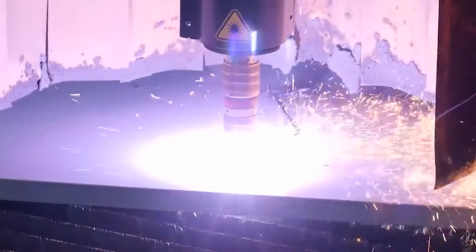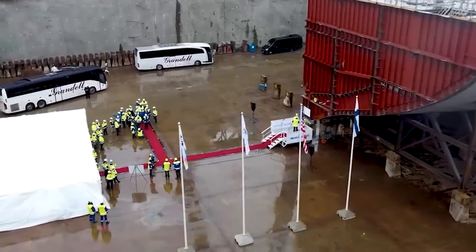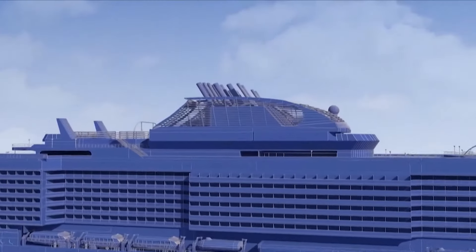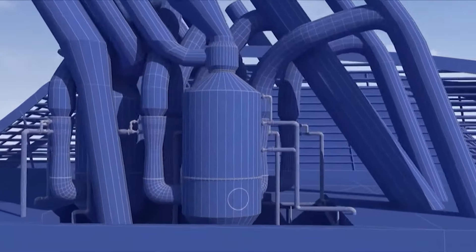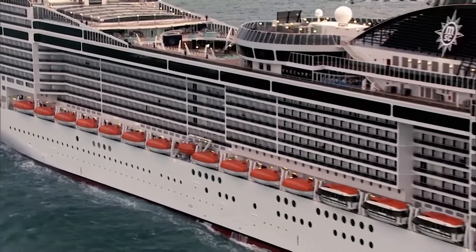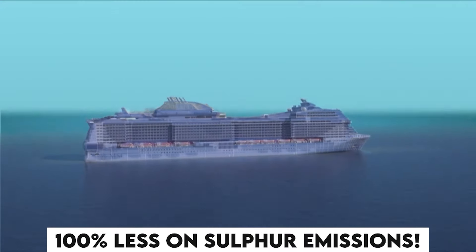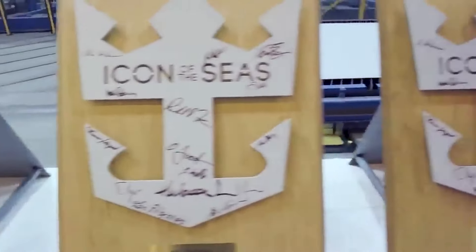Let's start by first looking at the predecessor of the Icon of the Seas — the Wonder of the Seas. It was the largest ship by gross tonnage until the Icon of the Seas was unveiled and constructed. The Icon of the Seas outranks the Wonder of the Seas in gross tonnage alone by 20,000. But the main feature that separates the Icon of the Seas from its predecessors is its eco-friendly approach. Construction began in June 2021 with steel cutting.